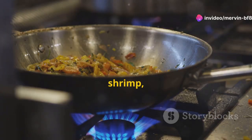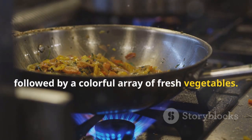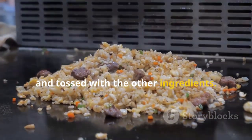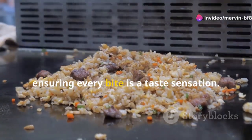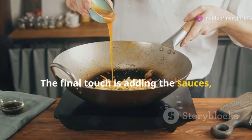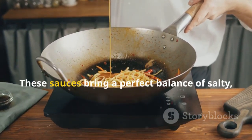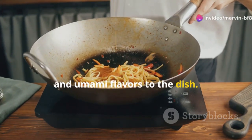Next comes the protein — chicken, shrimp, or tofu — followed by a colorful array of fresh vegetables. The cooked rice is then added to the wok and tossed with the other ingredients, with each grain absorbing the flavors to ensure every bite is a taste sensation. The final touch is adding the sauces — usually a mix of fish sauce, soy sauce, and sugar — which bring a perfect balance of salty, sweet, and umami flavors.